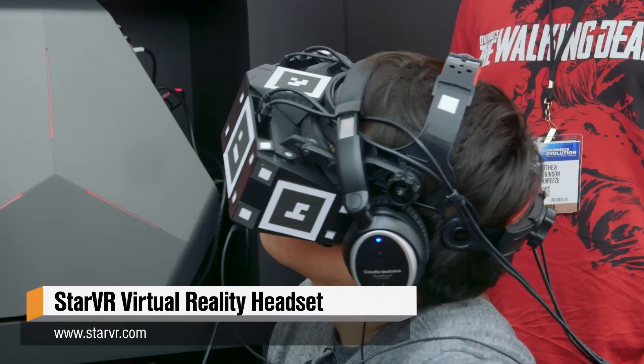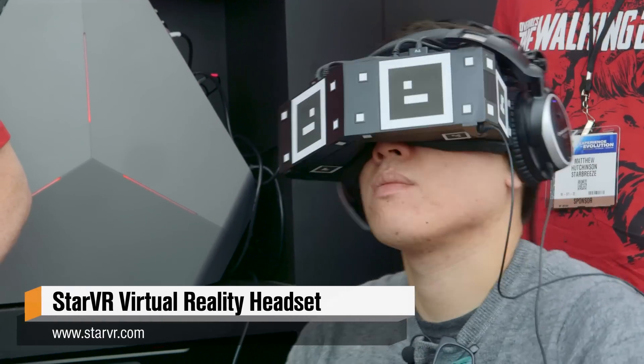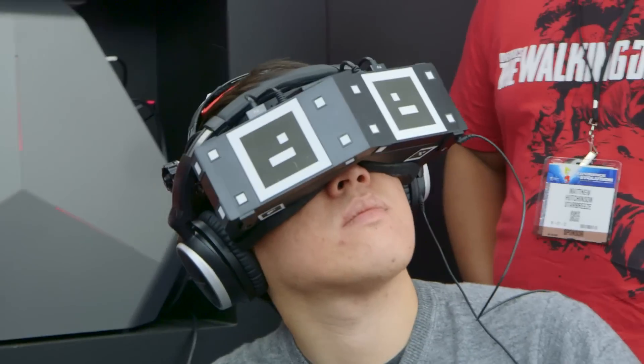This is Elmir Listow, the Global Brand Director at StarBreeze Studios. Elmir, you guys surprised everyone at E3 by announcing StarVR, which is a new virtual reality HMD. You guys acquired InfiniteEye, the developer of the headset. Can you tell me why you did this and what makes this technology different?